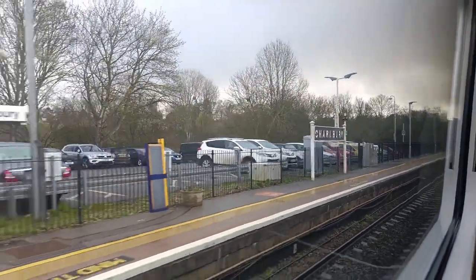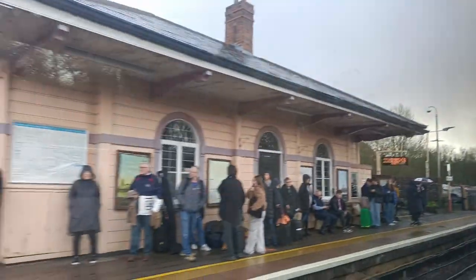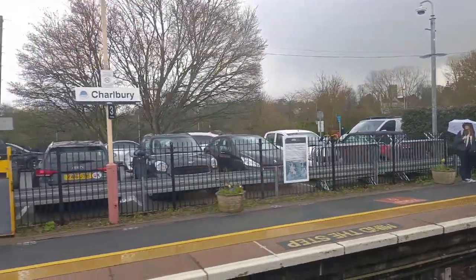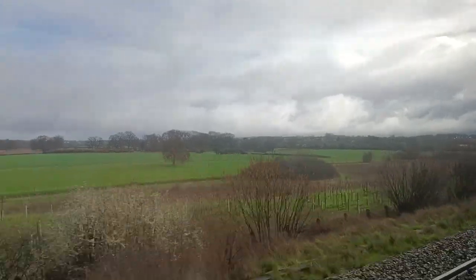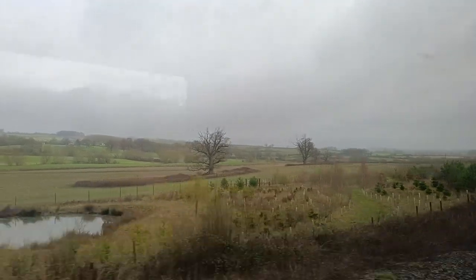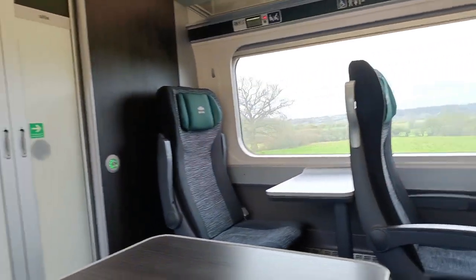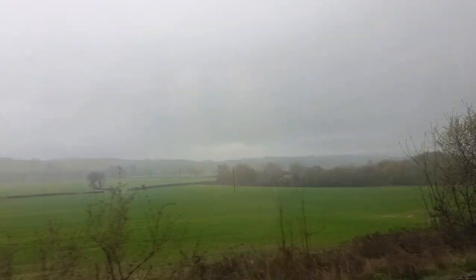The next stop after Hanborough is Charbury. It's interesting how the signage at this station dates from the 1900s or even the 1800s — it certainly contributes to railway history. The scenery gets even better after Charbury. The weather on that day was rather variable — at some points it was raining heavily, but at others it was a rather nice sunny day.